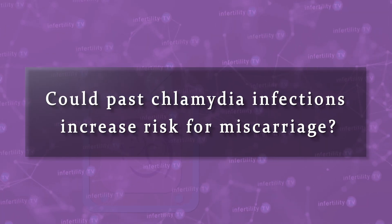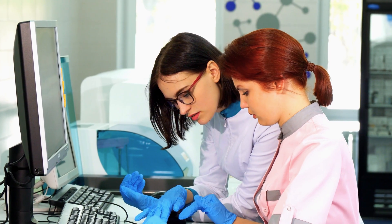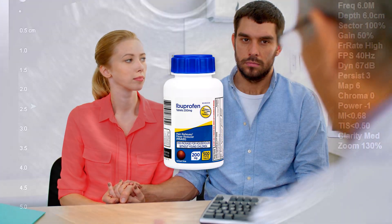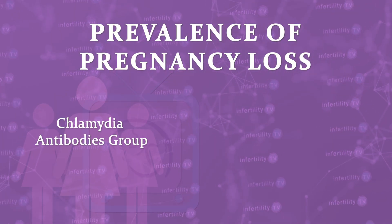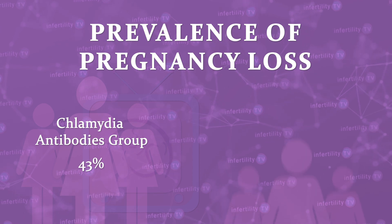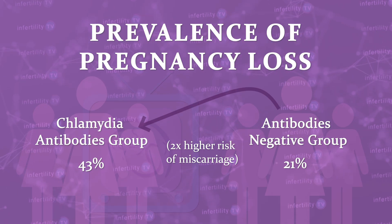Chlamydia infection may also affect the uterine lining. So could a past chlamydia infection also increase the risk for miscarriage? Recently, an analysis was done in couples with a history of one or two previous miscarriages who were enrolled in a study to determine if low dose aspirin would reduce the risk for miscarriage. That study found that low dose aspirin was effective in reducing the risk for miscarriage when HSCRP was increased. These researchers found that the prevalence of pregnancy loss in the group with chlamydia antibodies was 43%, compared to 21% in the antibody negative group — more than twice as high a risk for miscarriage.